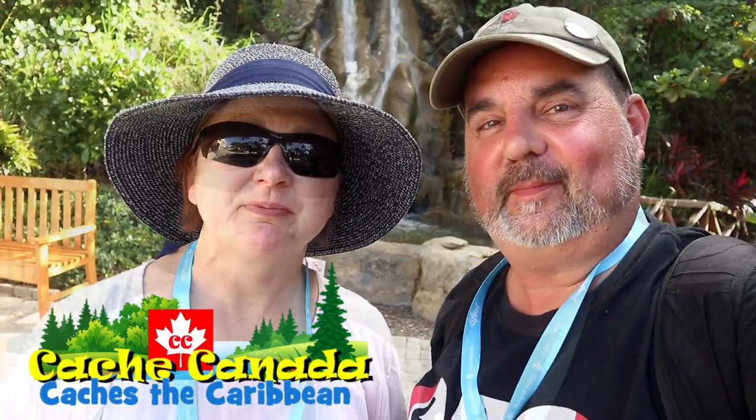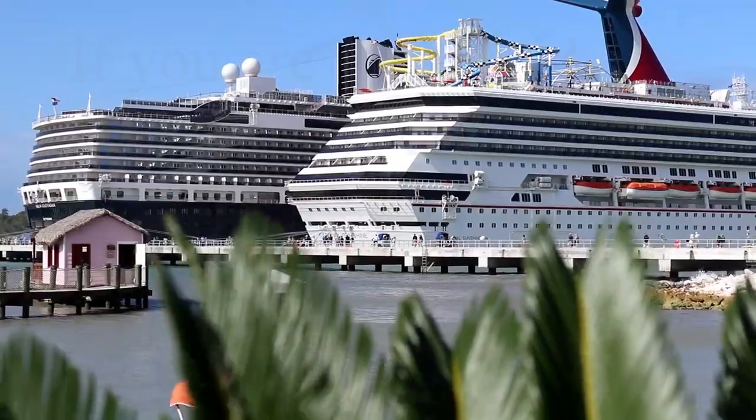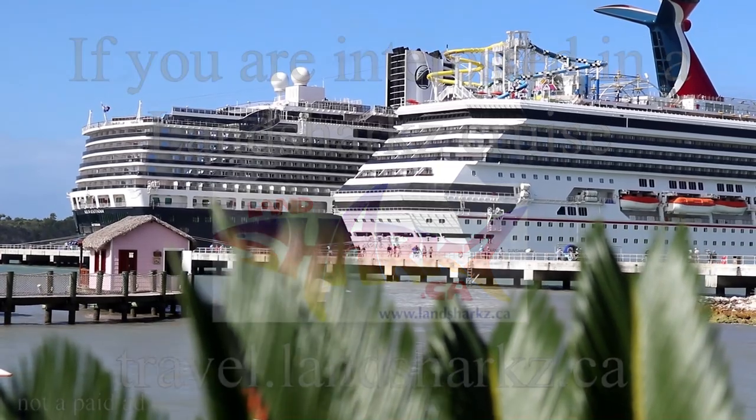Thanks for joining us here on this episode of the Dominican Republic. Our next port of call is Bonaire — we hope you'll join us for that episode. Come and see us again. Where will geocaching take you? If you are interested in a Landshark's cruise, contact Landshark's at travel.landsharks.ca.